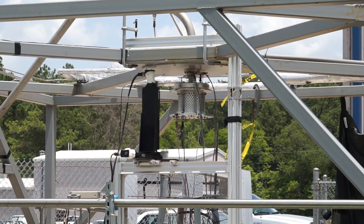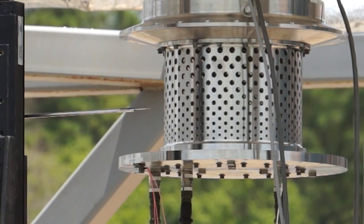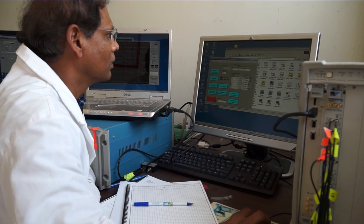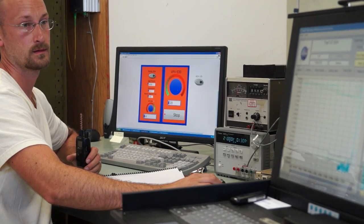We have a workhorse prototype diffuser to test out the concept. While we're testing the diffuser, we're taking lots of velocity measurements and gathering a lot of data in order to determine whether our computational fluid dynamics models accurately predicted the behavior of the diffuser relative to what we're actually seeing in test.